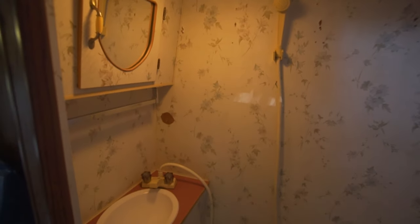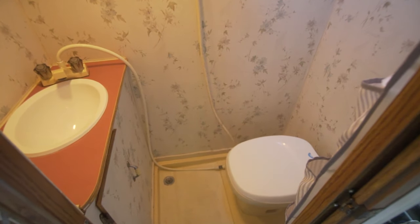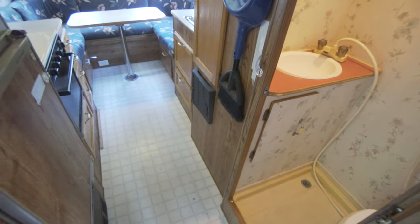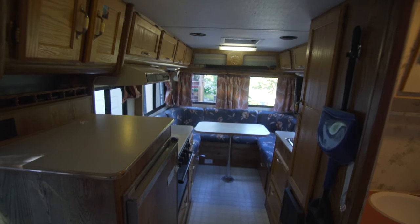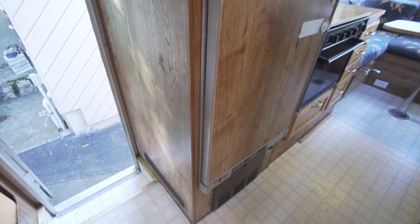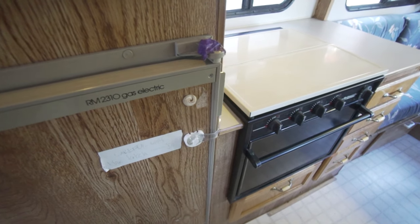It has a large water tank and a hot water heater. It has a three-way fridge that needs servicing because it only works on propane. We have a stove and oven. We have a furnace built into this. We're going to be taking the TV out, but we like a lot of how it already is.